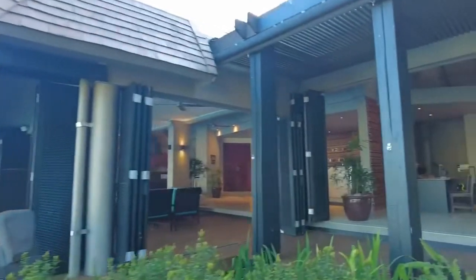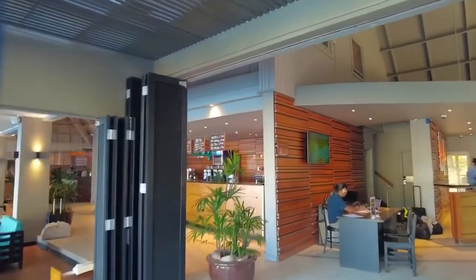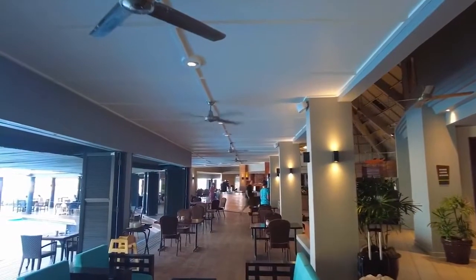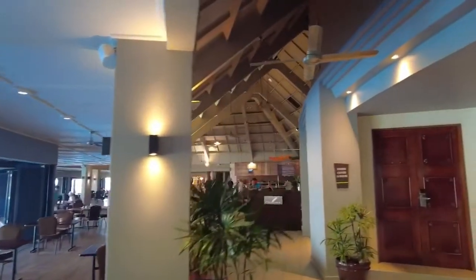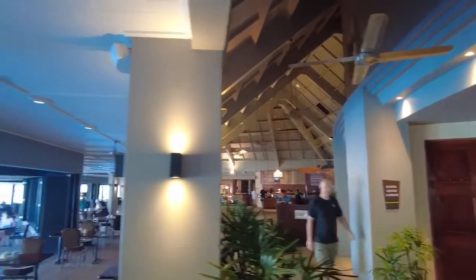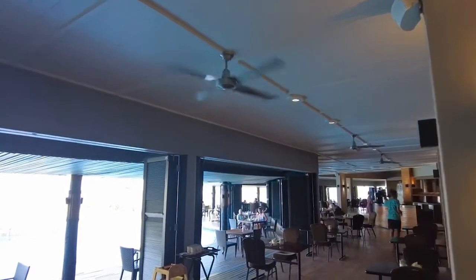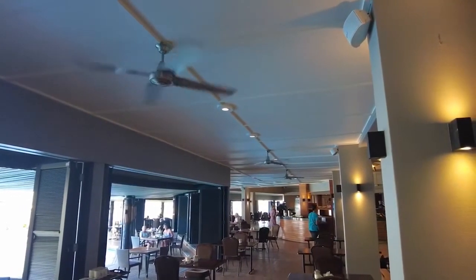This to your right is the main restaurant — the buffet restaurant for breakfast, lunch, and dinner. Lunchtime is an à la carte menu, just a short and brief menu: pizzas, chips, kids menu, salads. It's nice enough, not too extensive. But for breakfast and dinner it's a buffet.